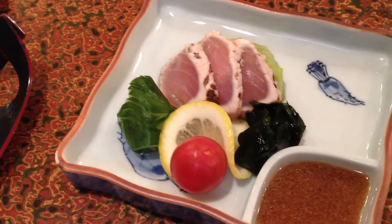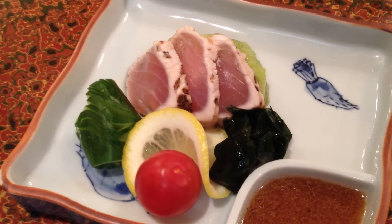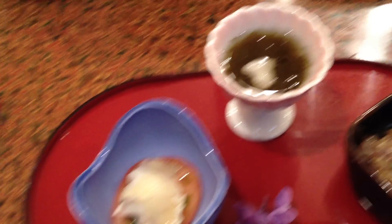And then over here we have... this is a type of fish as well, which is really nice. It looks like meat but it's not. And then you've also got the pickles and things like that to go with it.